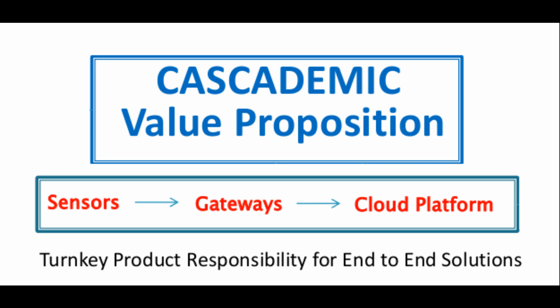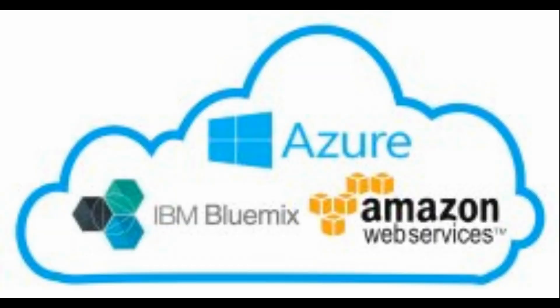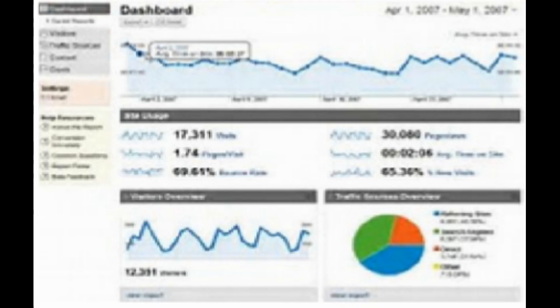The IoT gateway sits at the median of the cloud infrastructure and the sensor nodes, with Cascademic Solutions providing turnkey product responsibility for end-to-end solutions. The gateway is built cloud-ready and provides support for most of the cloud platforms.